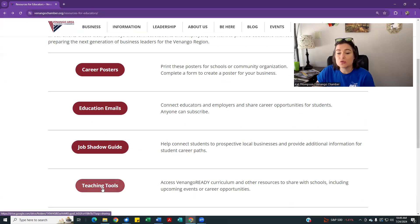Lastly, we have teaching tools — a collection of resources that we share with educators. If you have something you'd like to share in the education email, a flyer, or information, we can include that for our educators to help connect them with businesses. That's a quick overview of some of the ways your business can connect with our education efforts. We hope you'll check that out, and we hope to see you this year as we go back to school and continue working with our local school districts.